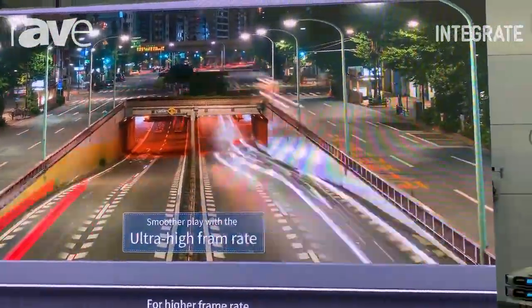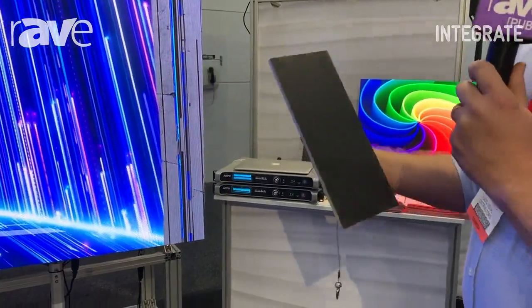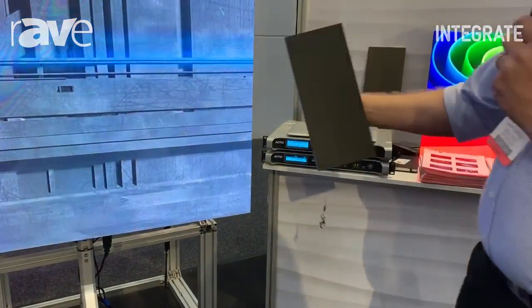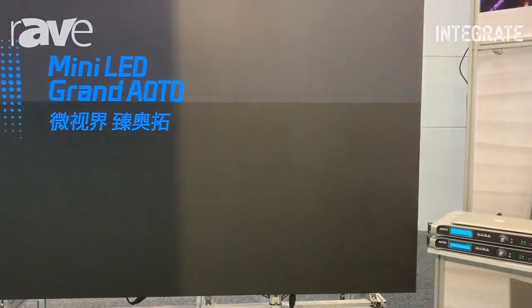The serviceability on the structure is all from the front using a magnetic module system. We can service it by removing a module that may have damaged pixels or may be damaged by impact. You can replace it easily from the front, recycle the power on the screen, and it renders to the pixel space.